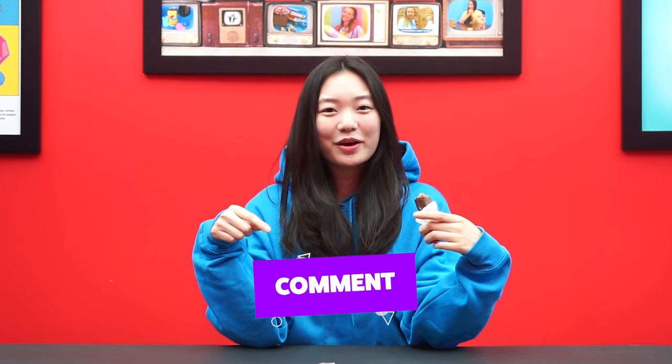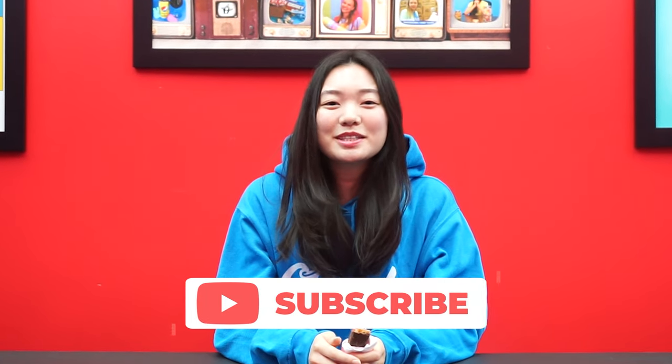Thank you all so much for watching this video. I really hope you enjoyed it. Make sure to like this video and comment down below what you want to see next. Be sure to subscribe to Candy Funhouse. Sweet times live here.